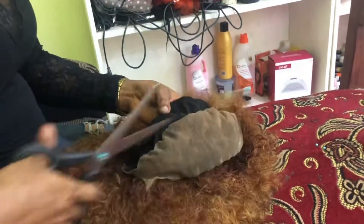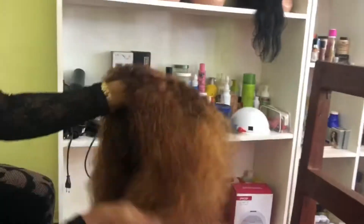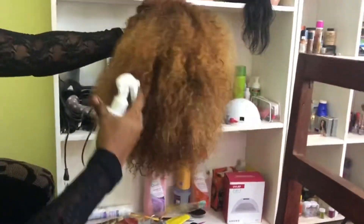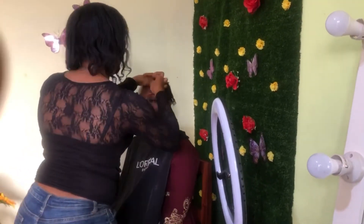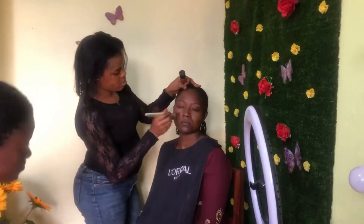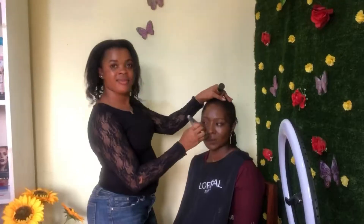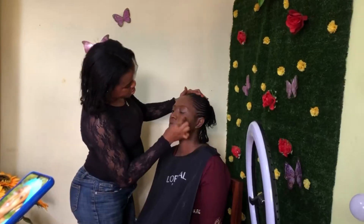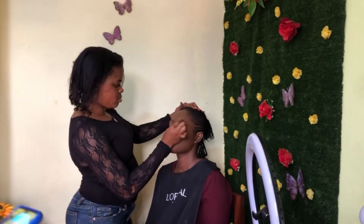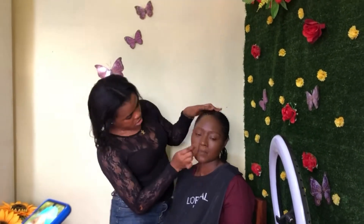After doing the second, third, and fourth wig, I had to do makeup for a bride and her sisters — it was a Muslim bride. It was such a nice experience working with them. They wanted it very mild and nude because, as we all know, their tradition doesn't permit any form of exaggeration. I started by applying a primer on the bride's face and then went into applying foundation, smoothing it out with a beauty blender.